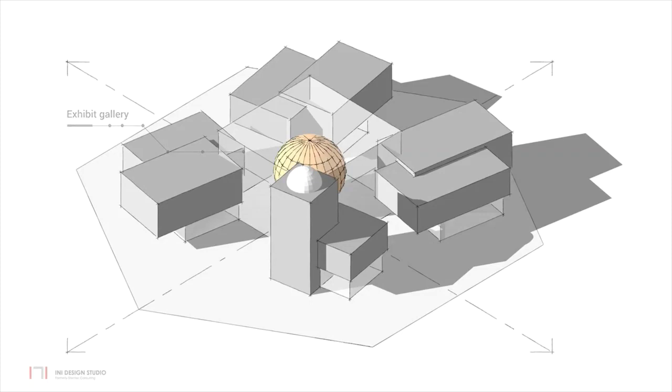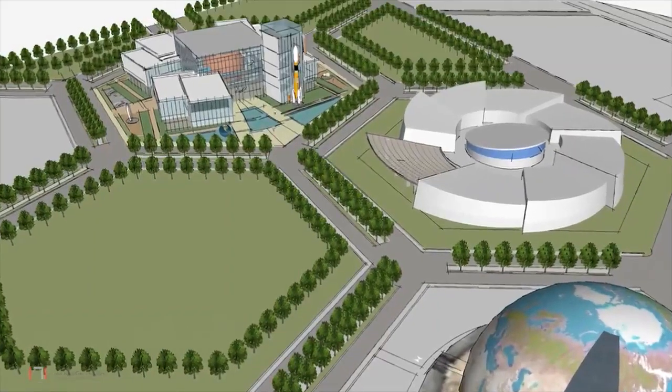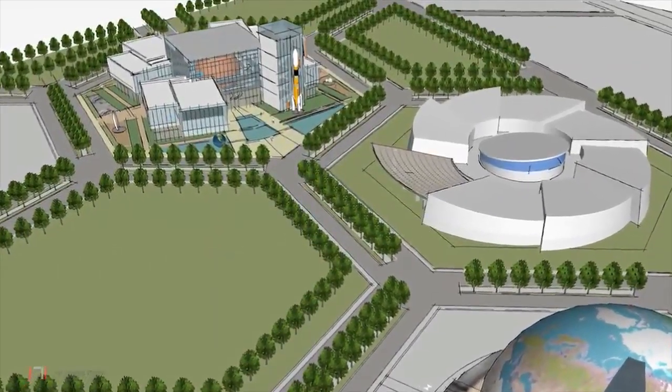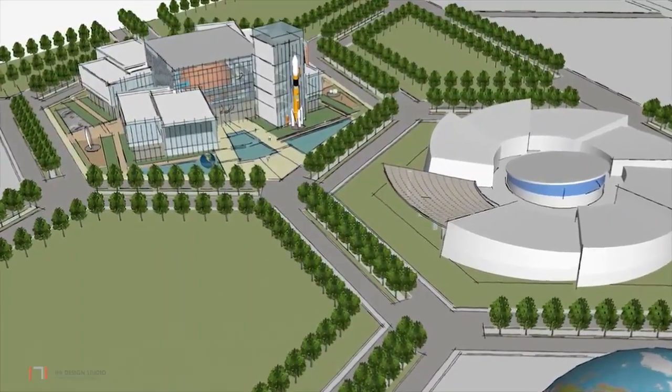The final built form incorporates other programmatic requirements including the observatory, located in the tower and offering a view to the sky. The cuboid composition with the planetarium sphere hovering inside is seen in contrast to the circular flowing form of the Aquatics Gallery.